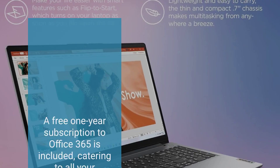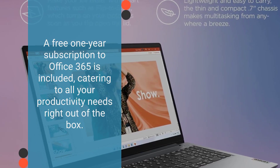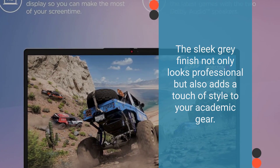A free one-year subscription to Office 365 is included, catering to all your productivity needs right out of the box. The sleek gray finish not only looks professional but also adds a touch of style to your academic gear.